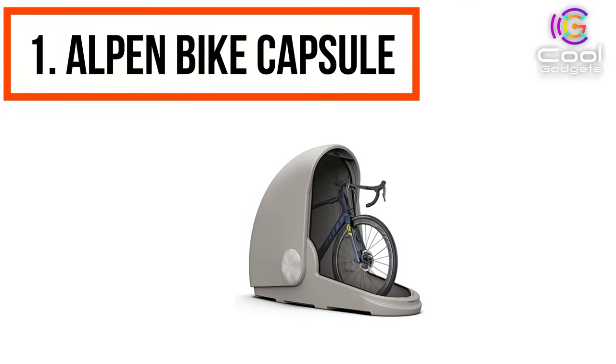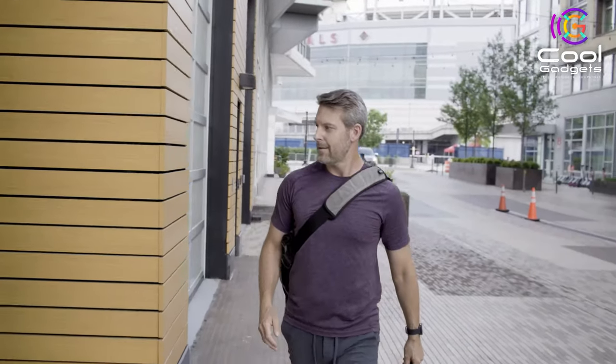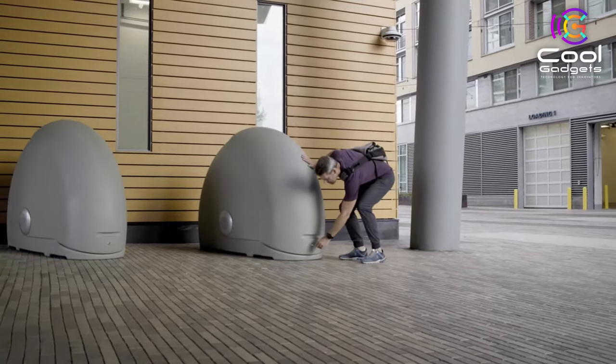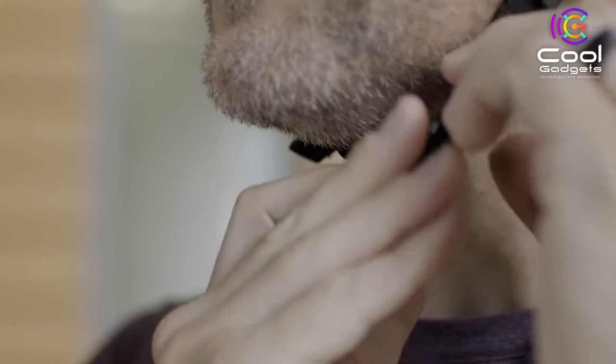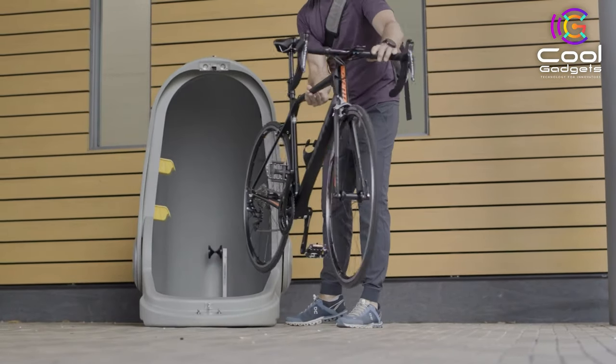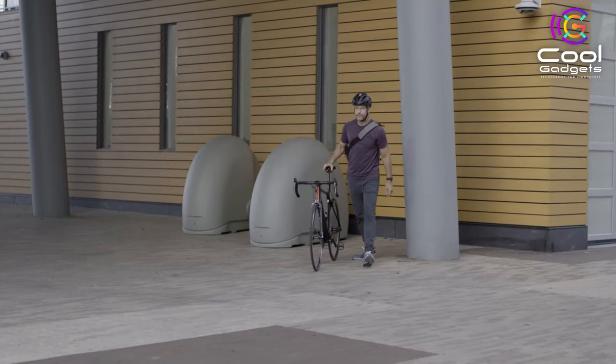Number 1: The Alpen Bike Capsule. The Alpen Bike Capsule offers the ultimate security and protection for valuable bikes and all your cycling gear without sacrificing valuable interior space. It's finally time for your beloved bike to move out of your interior living spaces and have its own space. Give your bike the proper home it deserves and keep all your cycling gear organized in one place.